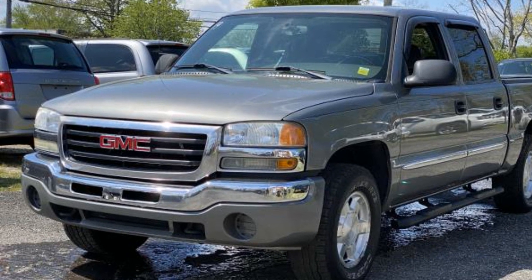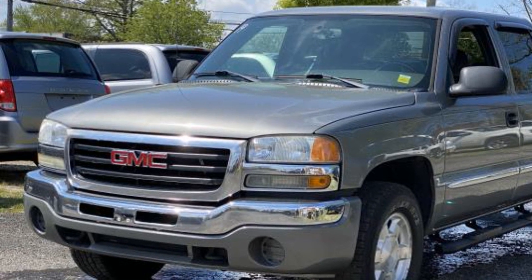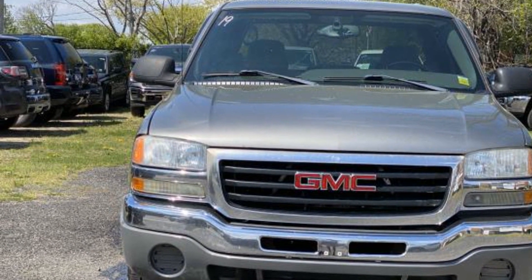2007 GMC Sierra 1500 Classic. This pickup truck offers two full rows of seating for premium comfort. It includes ample space for all passengers and comes with the following features.